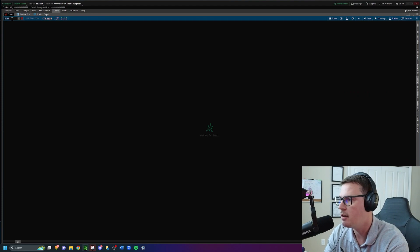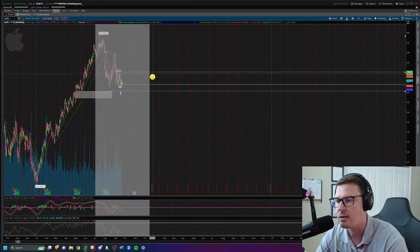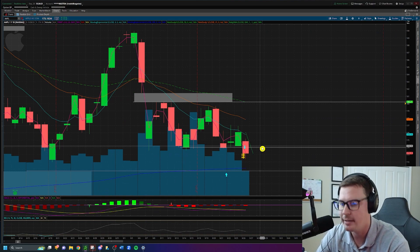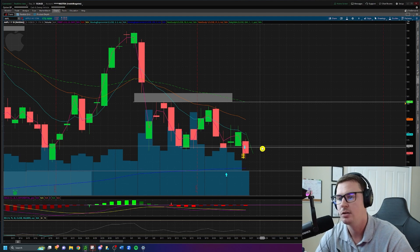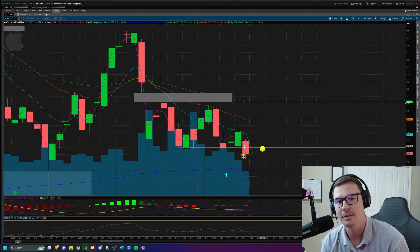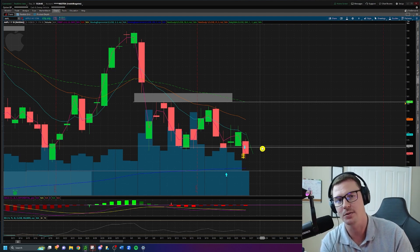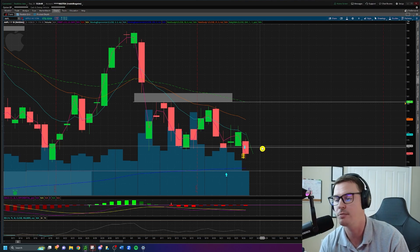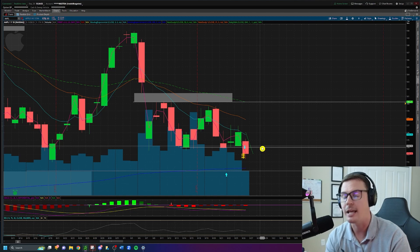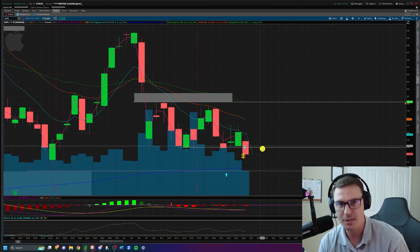Taking the entry short on a rally for the move down — big congrats to the team. We finally got the breakdown on Apple, which was posted Sunday on Instagram, Twitter, and even in a YouTube video breaking down the trade before it happened. We capitalized on it today. The main point: try to enter short on green candles and long on red candles — it sounds counterintuitive but you'll get much better fill prices. Thanks for watching, press like, and subscribe to the channel.